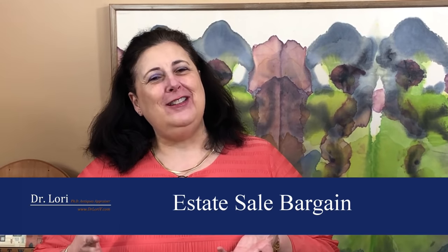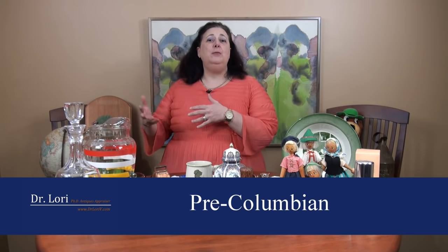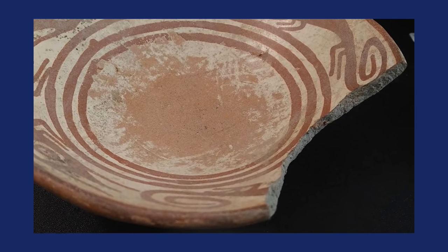This real bargain comes from an estate sale in Ohio. The person allowing me to retell this story bought a piece of pre-Columbian pottery — from the time period prior to 1492, before Columbus came to the New World. He got in touch with me and sent a photo through our online appraisals, saying he got this piece for $20 at an estate auction. I looked at the photograph and said, 'But it's broken.' He said he knew it was broken, but for $20 he thought he'd take a risk.